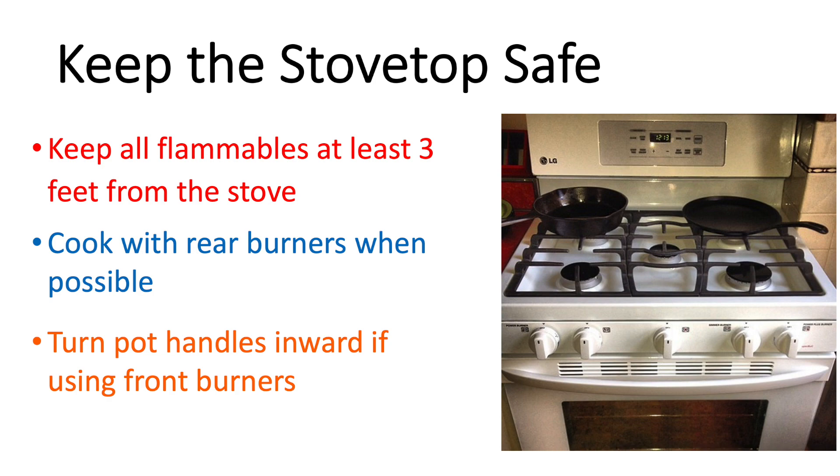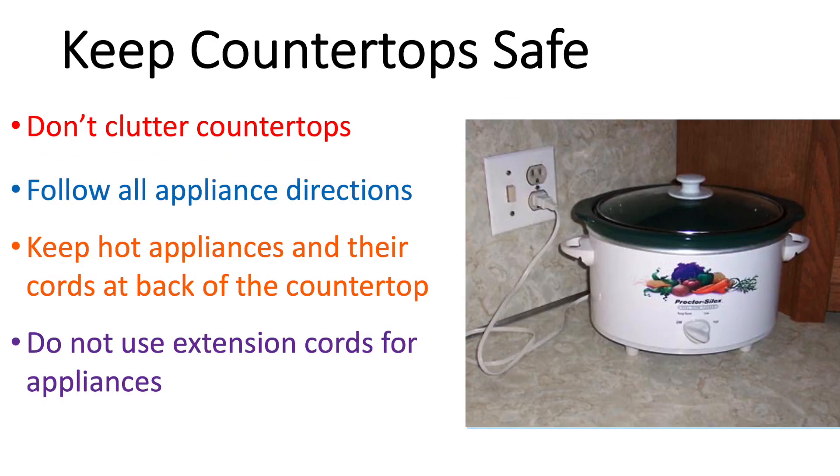Don't let pan handles hang over the floor because it's much easier to knock them down. On your kitchen countertops, make sure you don't have a lot of clutter so you can easily see what's going on. Follow directions for all appliances that get hot, like a slow cooker, coffee maker, or toaster oven. Keep your appliances and their cords at the back of the countertop at all times. We don't recommend using extension cords for hot appliances because the longer the cord, the more possibility there is for snagging it and pulling the device off the countertop.